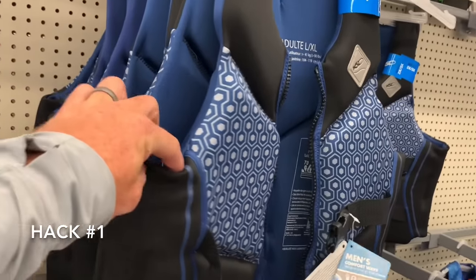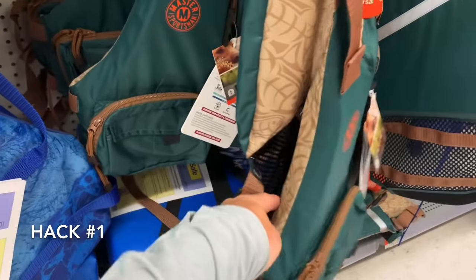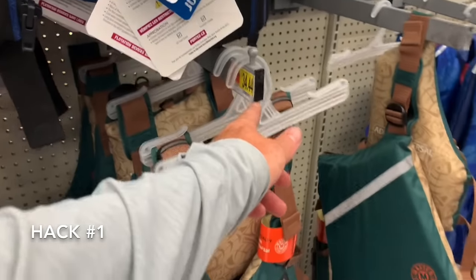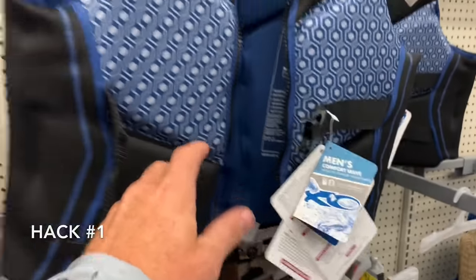If you're buying a life jacket from one of these places, don't buy this one. Don't buy one that's neoprene. Don't buy one that comes in underneath your arm. Get one like this — it has the adjustable length. It gives you a lot more room, a lot more freedom of movement. This one is $34. I don't see a price on this one. Doesn't matter. Don't buy it.